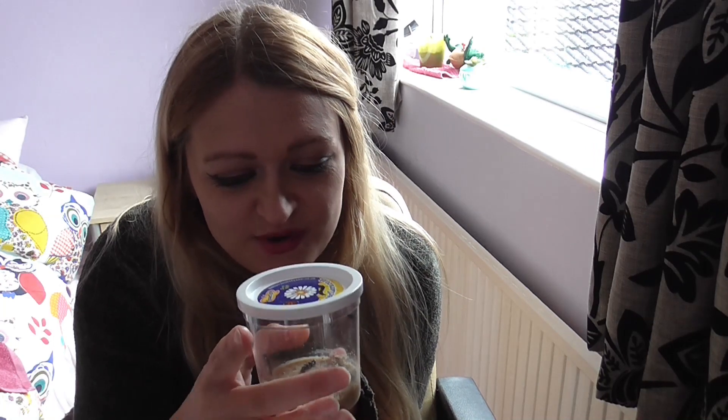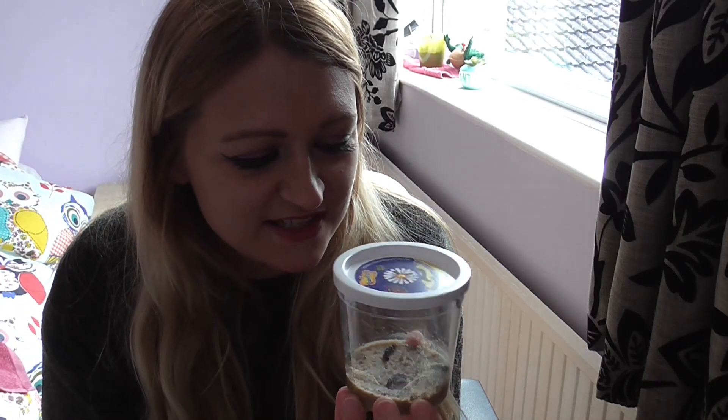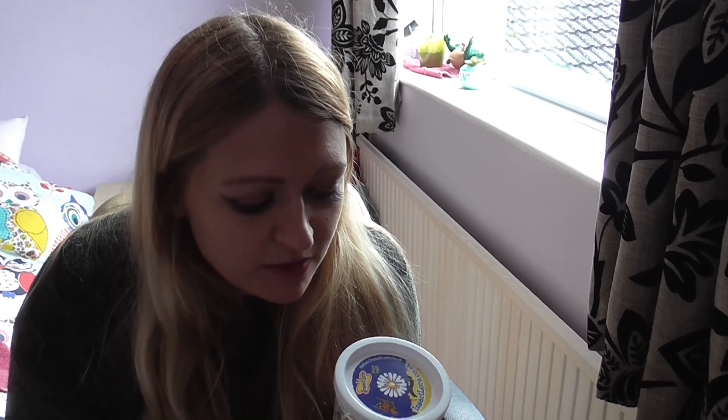It's day four of the caterpillars and they are doing pretty well. We've still got that big one at the bottom - Fancy - she is absolutely massive. If you can see properly, she's the one in the middle right there, she's the biggest out of them all because she is still eating constantly.